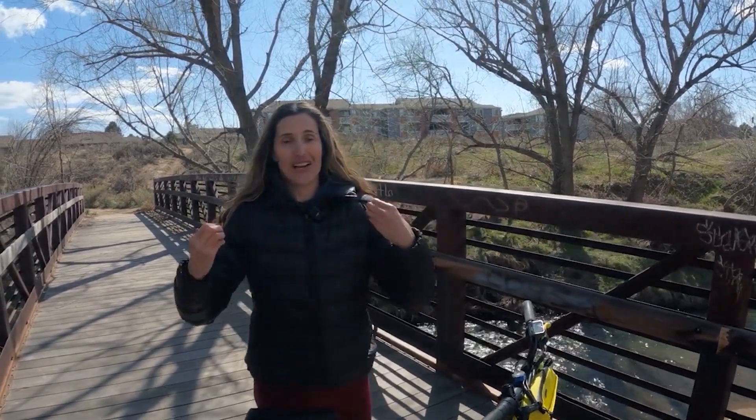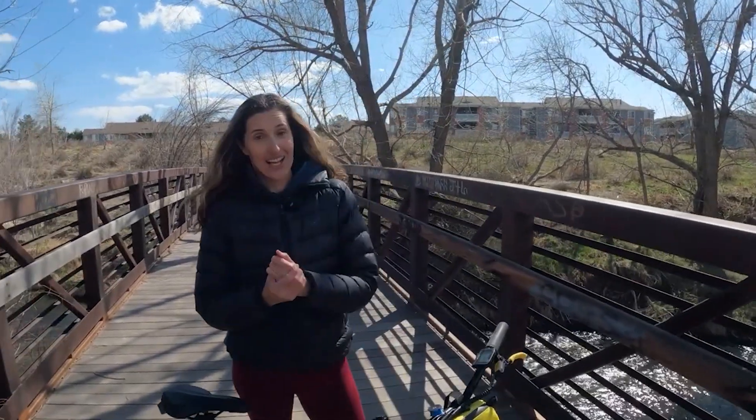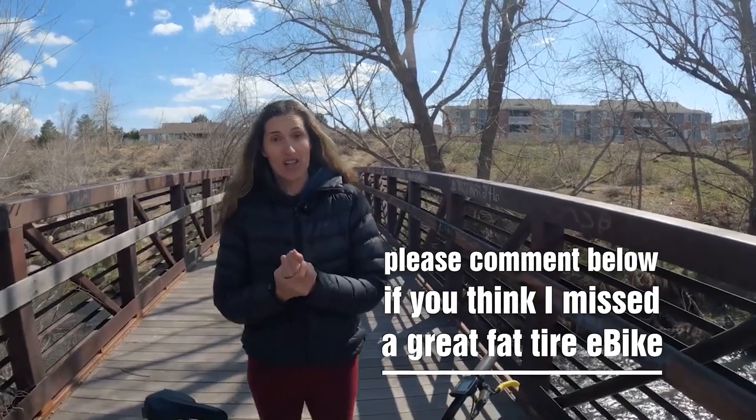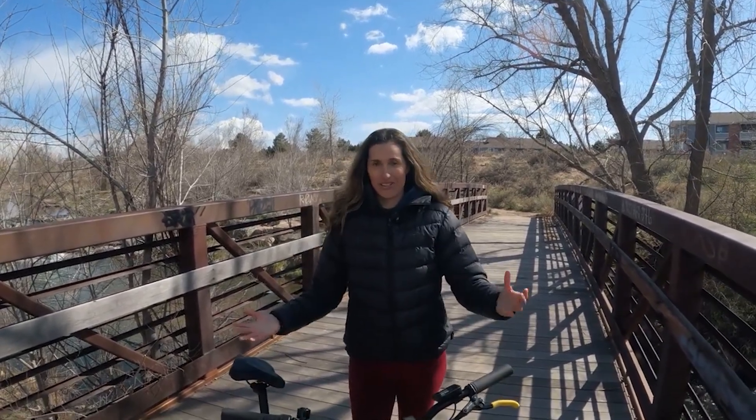I hope my picks for the best fat tire e-bikes under $2,000 are helpful for you. If you have any questions, please let me know down in the comments below — I love talking to all of you. Always remember: think smart, save time and money, and turn green. Change your life forever, and whatever you're doing, happy riding!